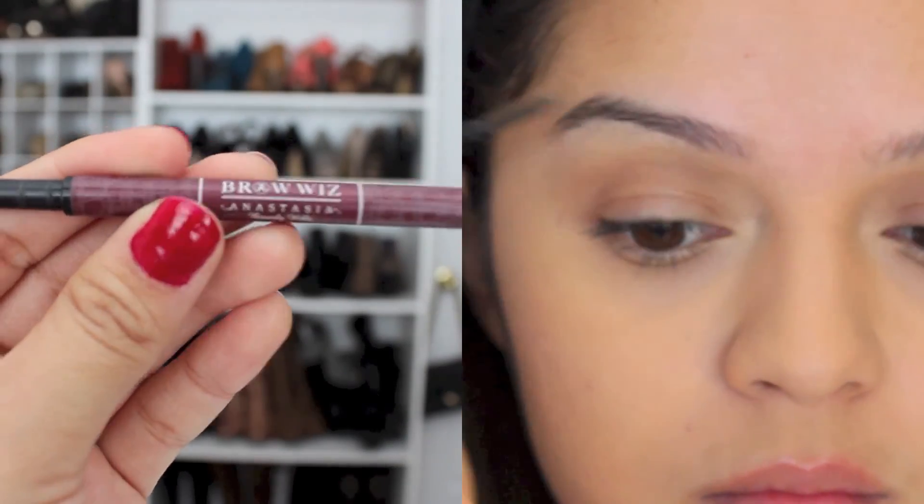First I'll be starting with my eyebrows. I'm going to be using my Anastasia brow pencil to just comb them out and also fill them in.